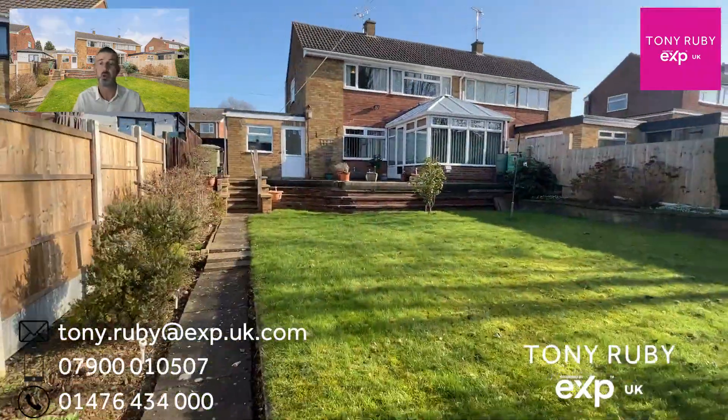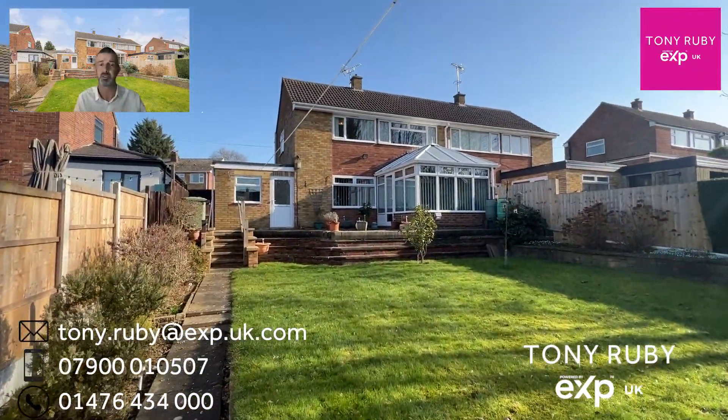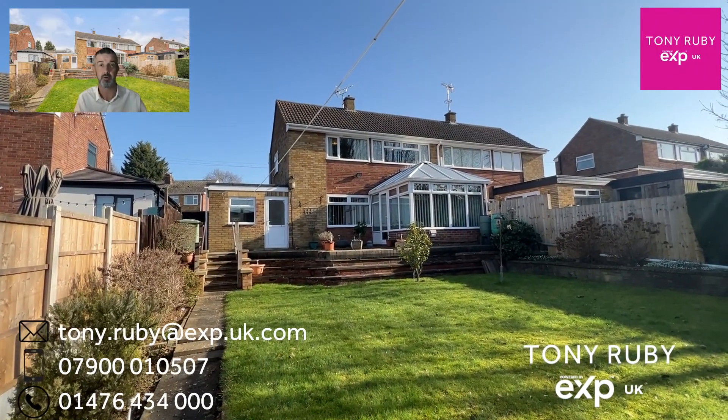If you'd like some more information about this home, being sold in our no onward chain, then please do get in touch using the contact details on the screen. Thank you very much for watching.